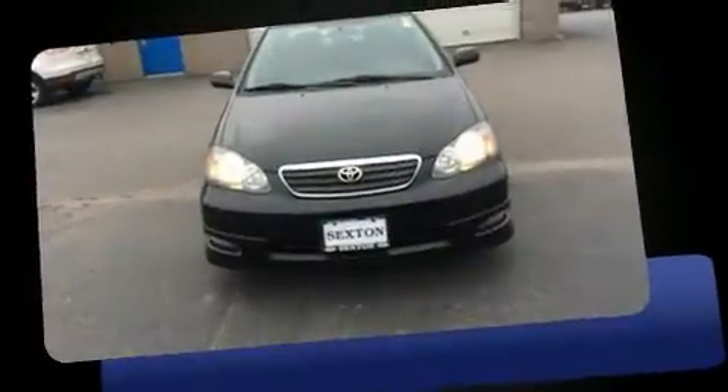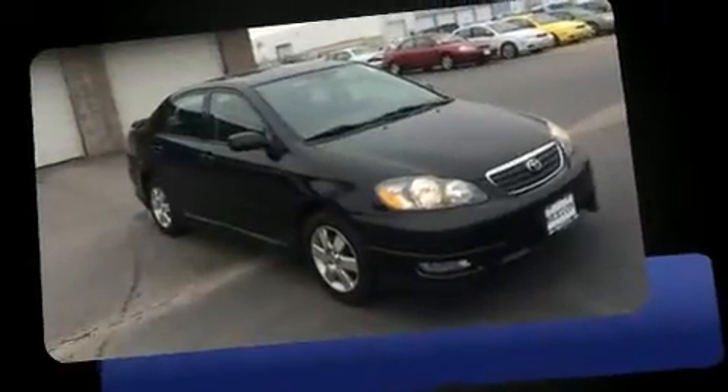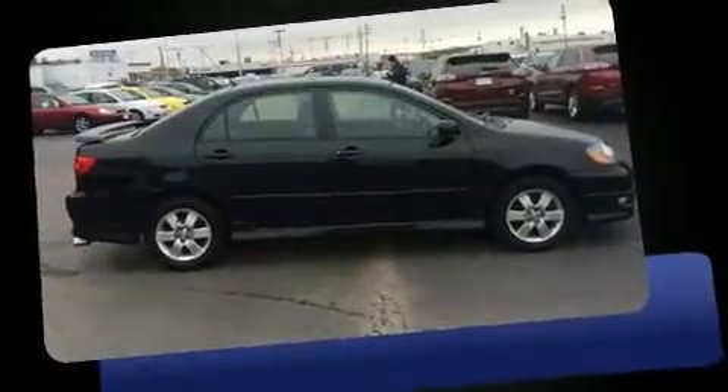Come test drive this 2006 Toyota Corolla. This four-door, five-passenger sedan provides exceptional value. It features an automatic transmission, front-wheel drive, and a 1.8 liter four-cylinder engine.